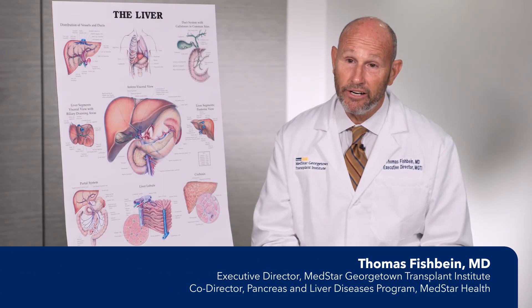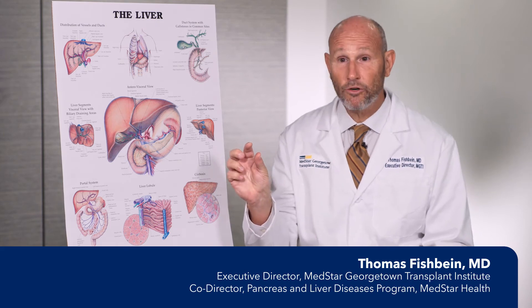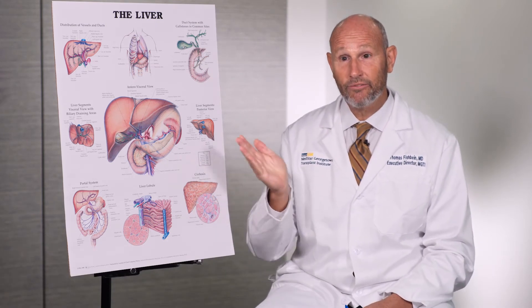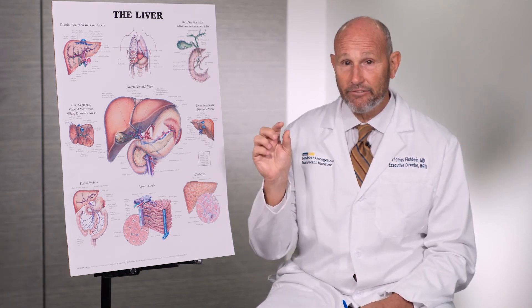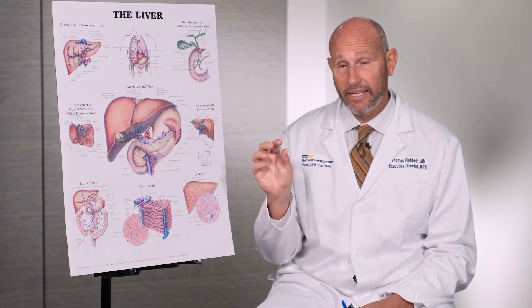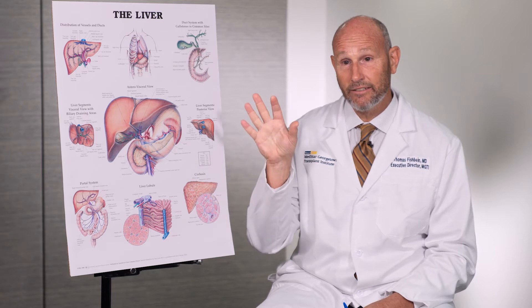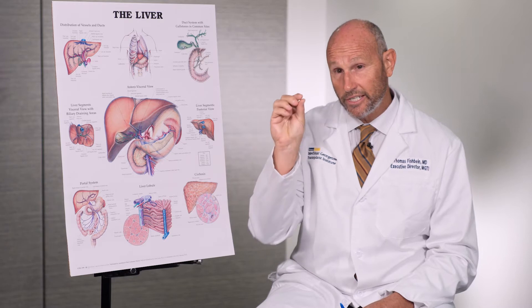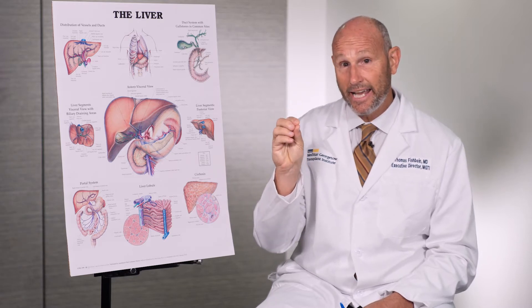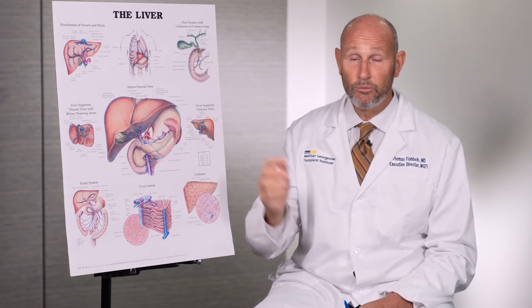The bile duct is a very small structure. As you saw on the poster, it only travels about an inch between the liver and the first portion of the small intestine. In that very small area is a whole compact complex of blood vessels that feed both the liver and the pancreas. So a very small tumor in that tight area can involve blood vessels to critical structures, making it tricky to remove with surgery.